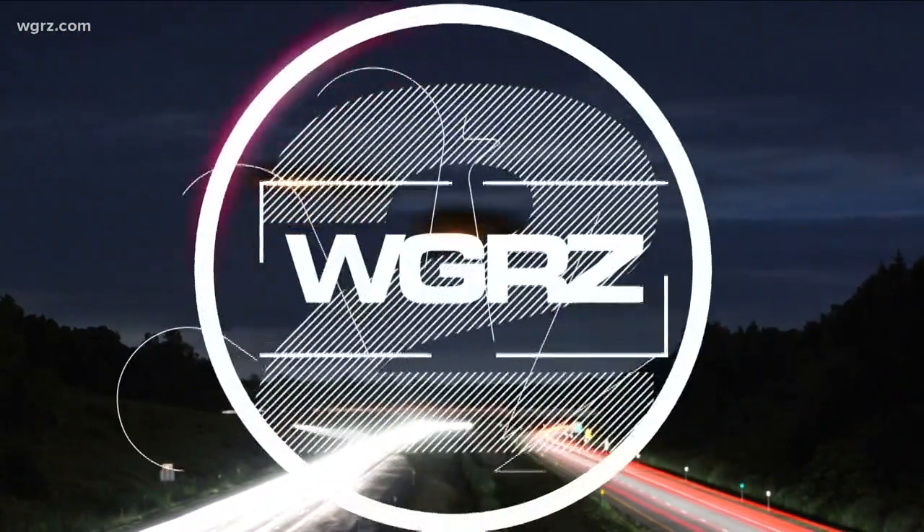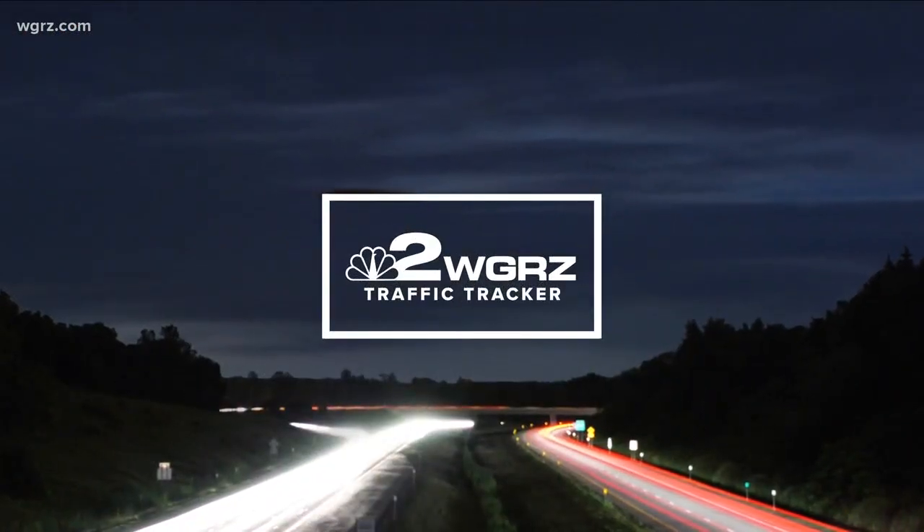Did you run into problems driving on the Skyway today? Well, a big — and I mean big — construction project is underway for the next several months, and it is really confusing for a lot of people to understand. Luckily, we have got two on your side's Jackie Roberts tonight to break down what you need to know.